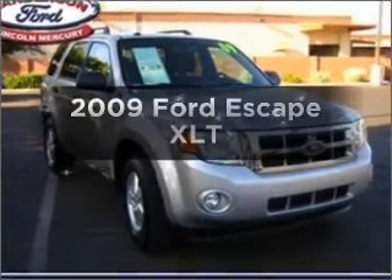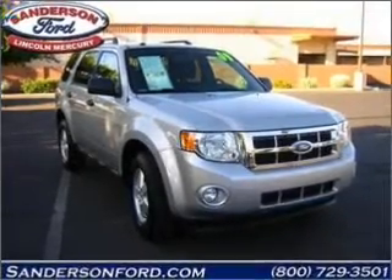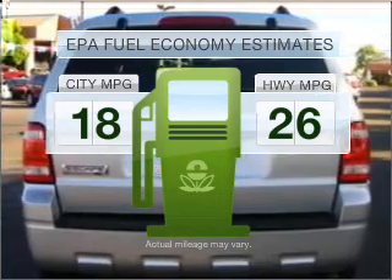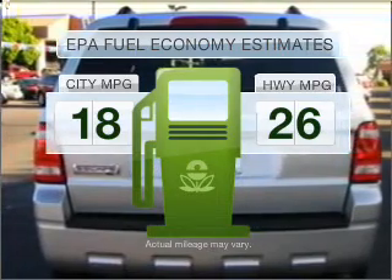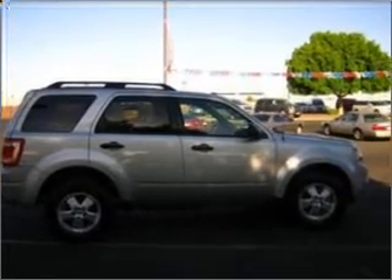Presenting the 2009 Ford Escape. Travel the roads in style and comfort in this great vehicle. Low emissions and the good fuel economy offered in this vehicle are important to you and the environment. With a solid 6-cylinder engine connected to a smooth shifting 6-speed automatic transmission.